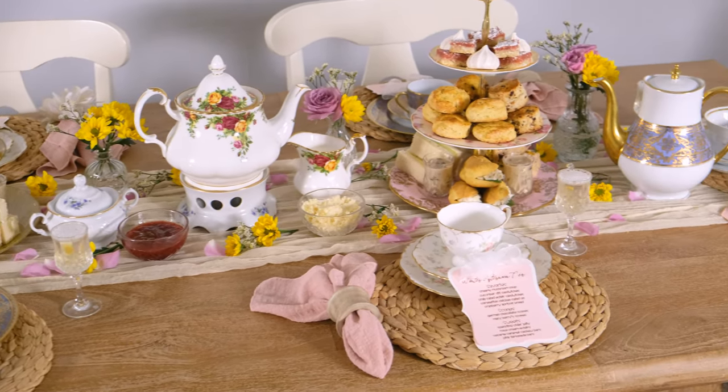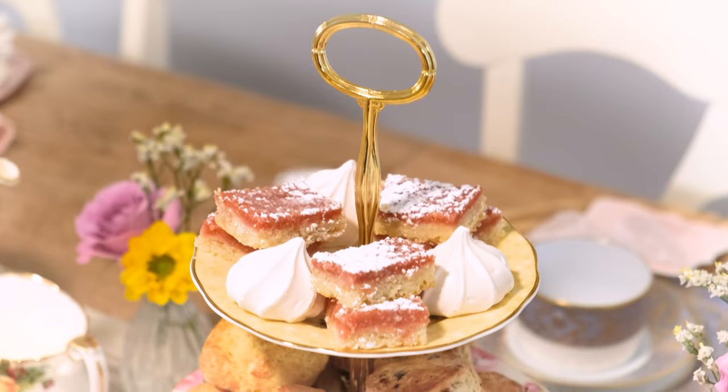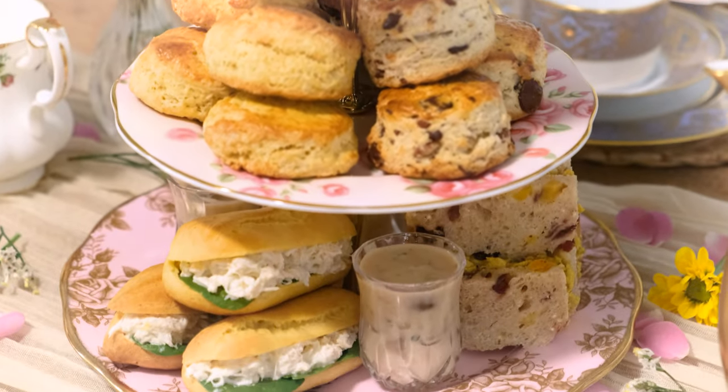I have visited dozens of tea houses across several countries, studied the best recipes and practices, and gathered my favorite tips and tricks from the professionals out there. And now, I can share them with you.